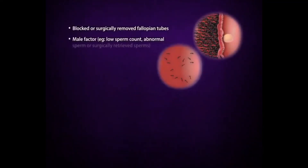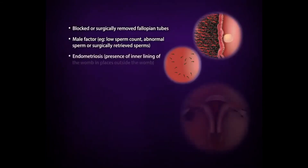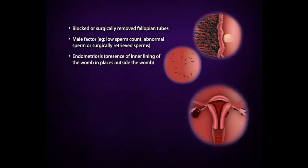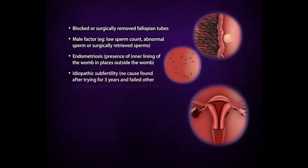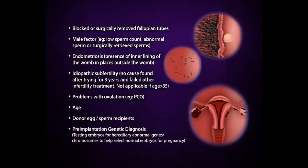The indications for IVF have expanded. It can help couples with problems of low or poor sperm quality, or when sperm have to be surgically retrieved. It is also indicated for endometriosis, a condition where the inner lining of the womb is found in places outside the womb. IVF also helps couples who have been trying for a while without success and no obvious cause can be found. Women with ovulation problems, advanced age, those requiring donor egg or sperm, or those needing pre-implantation genetic diagnosis for hereditary genetic problems, may also need IVF.